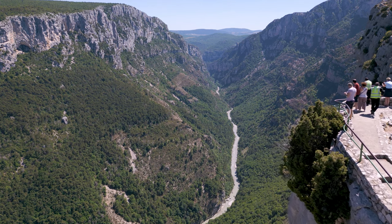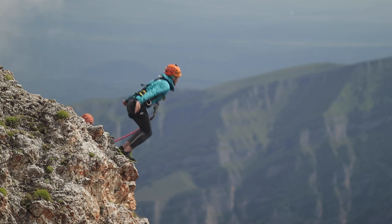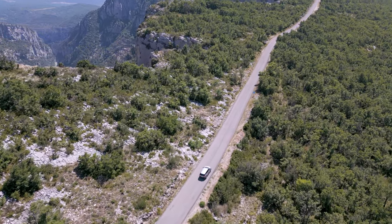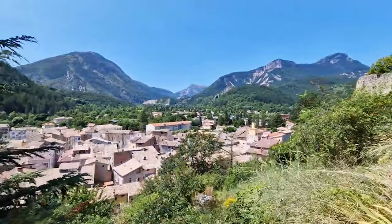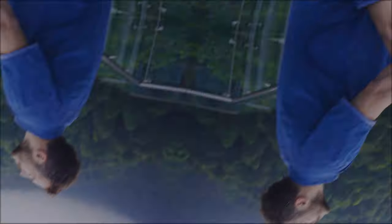The Gorge du Verdon is a paradise for nature lovers and adventure seekers, who can enjoy activities such as hiking, kayaking, rafting, climbing, and bungee jumping. You can also drive along the scenic road that follows the rim of the canyon, or visit some of the picturesque villages nearby, such as Moustiers-Sainte-Marie and Castellane.